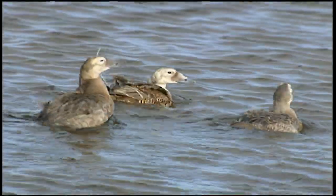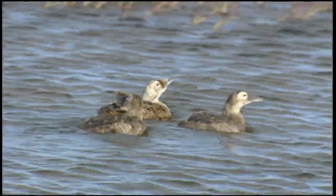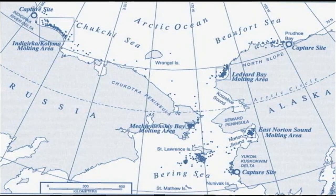The spectacled eider was listed as a threatened species in 1993. In 2001, critical habitat was designated for the spectacled eider in coastal areas of the Chukchi Sea, Bering Sea, and also in the northern Bering Sea wintering area.